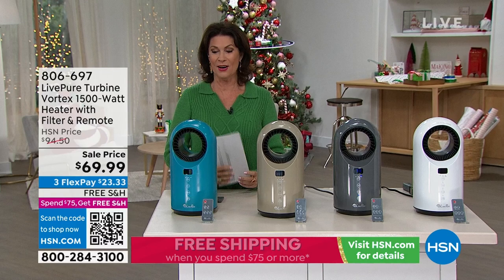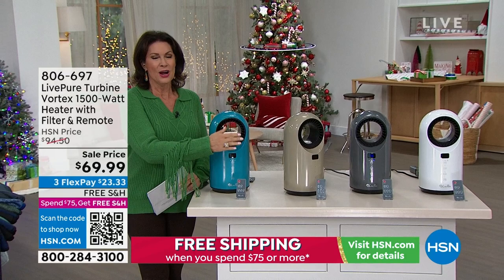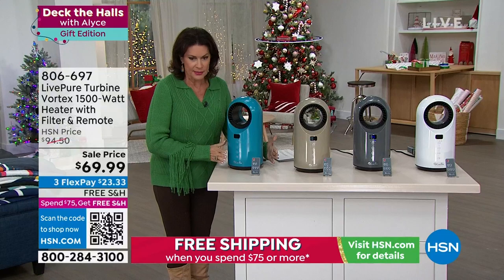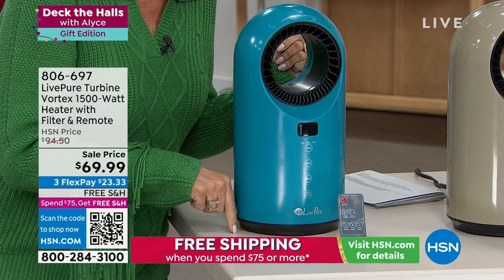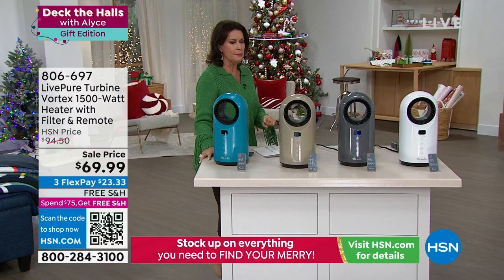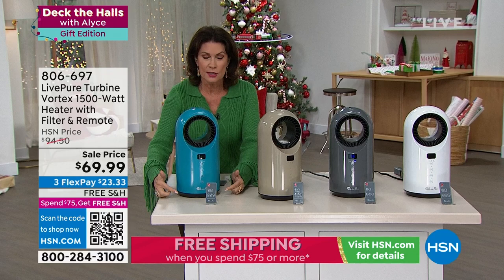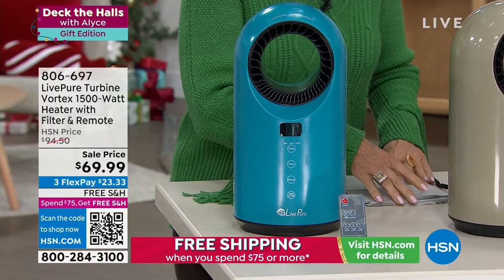And my top pick — my hottest pick for last — because it is cold out there. I'm heading to New York City tomorrow and it's going to be chilly. If you had your Lifepure, you'd be toasty. This is a Vortex 1500-watt heater — so incredibly small, yet it oscillates and is completely bladeless. On sale today: 69.99 with free shipping and handling. One of the most affordable yet feature-rich heaters I've offered all season. Digital temperature control from 60 to 99 degrees.